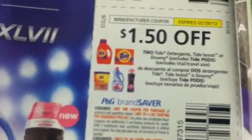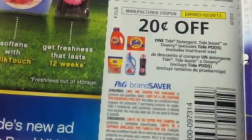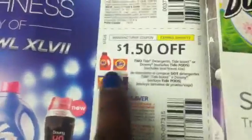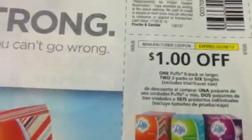Tide Detergents, Tide Boost, or the Downy — $3.00 off of $3.00. This is basically $1.00 off of each one. This one is $0.75 off of each one. And this one would be $0.20 off of $1.00. $1.00 off on the Bounty. And $1.00 off on the Puffs.